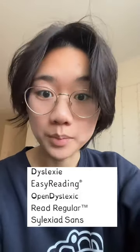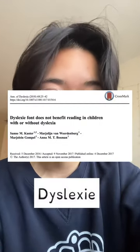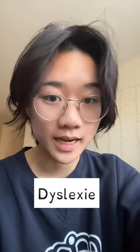You may have heard of these fonts that claim to improve readability for people with dyslexia, but do they actually work? Let's look at two studies to find out. This first study compared the font Dyslexia to Arial and Times New Roman in 170 children to see if it improved reading speed and accuracy. Researchers controlled for line spacing and font size, as well as the kids' reading ability going in.